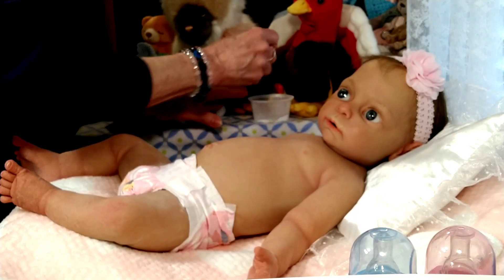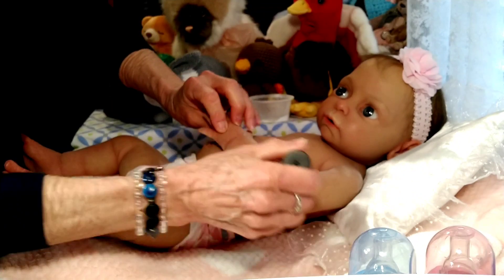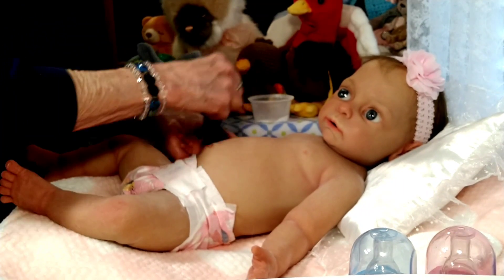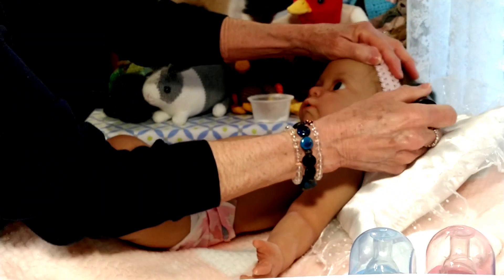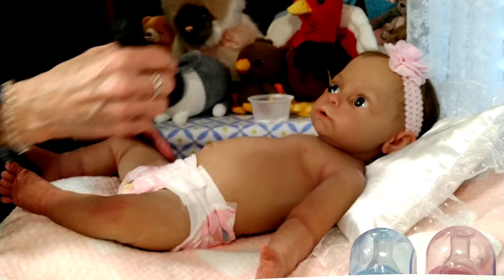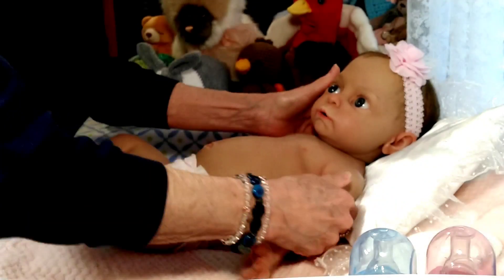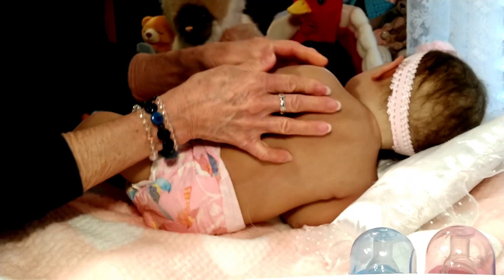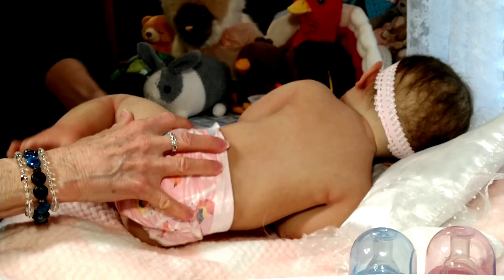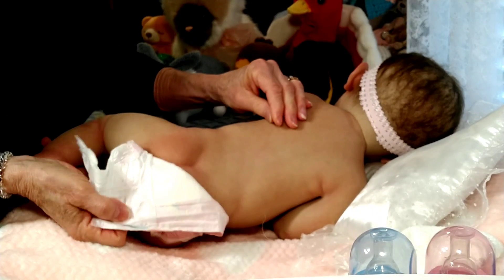I don't have any of that special silicone powder, but what I do use is pure cornstarch with baby powder fragrance. I've never had any trouble or issues the whole time I've owned these silicone babies, and they're five years old — so far so good. Let's turn her over so you can see her back and get a little peek of her bum.